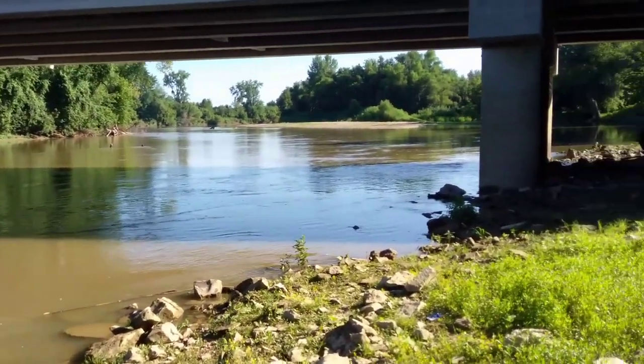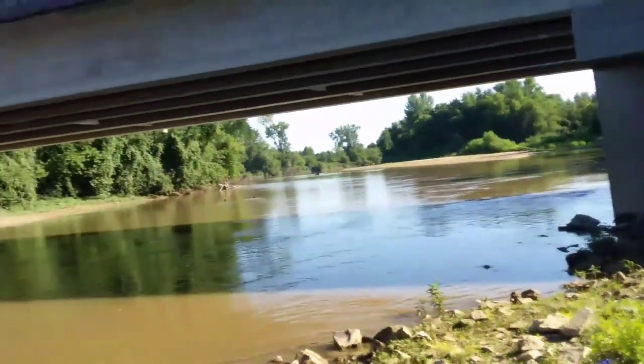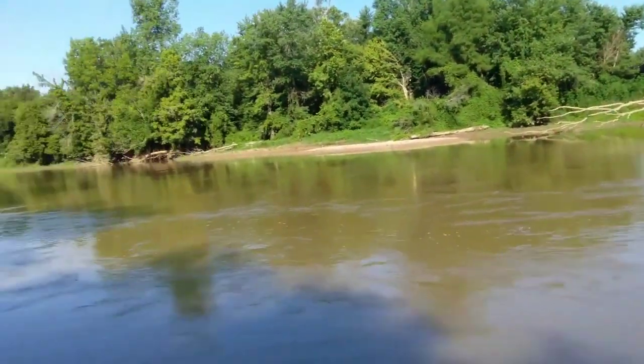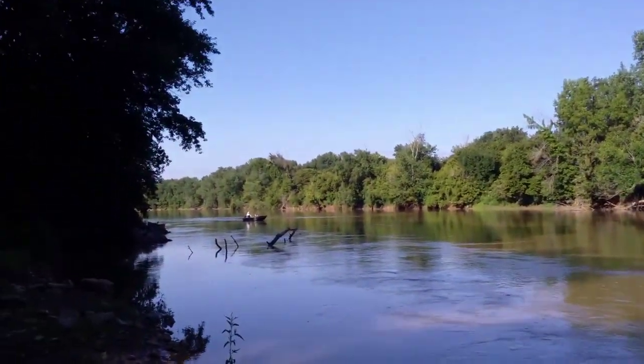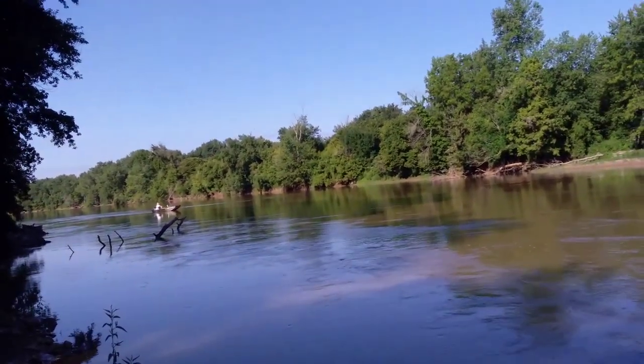We'll be on the river here for three or four hours and stop to see what's along the way. We've got fair weather, lower humidity, not much chance of thunderstorms today, temperatures in the 80s — good weather for being on the water.